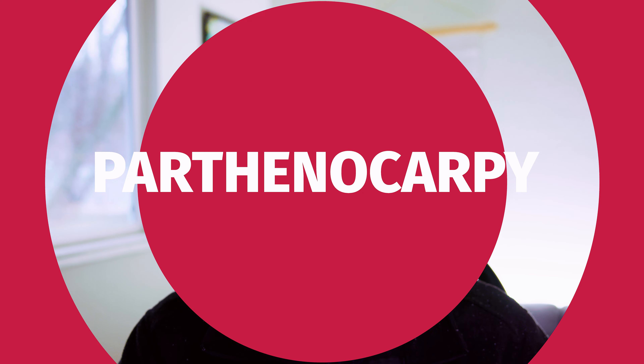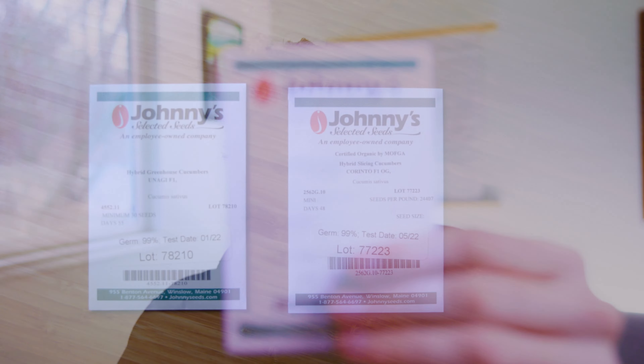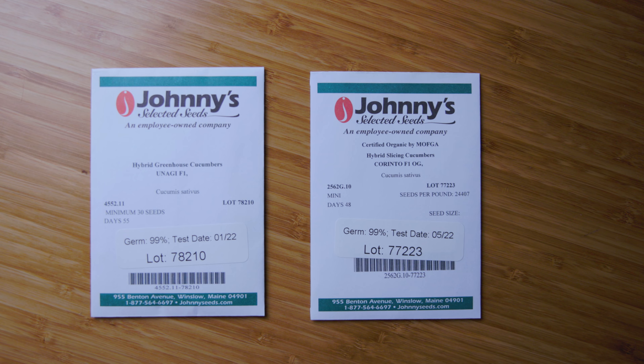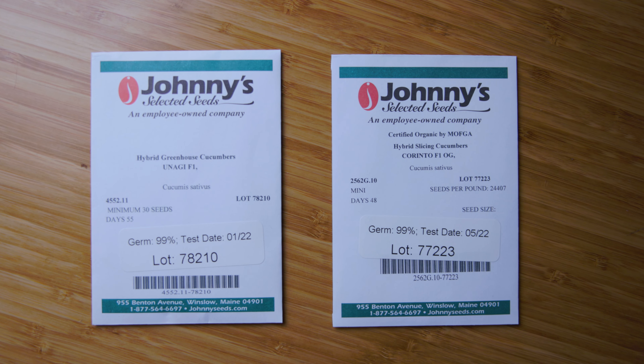Let's get into it. One of my absolute favorite variety traits that I love recommending to people is called parthenocarpy, or a parthenocarpic variety. Take this variety Unagi — it's a cucumber — as well as this variety Carinto, also a cucumber. I picked up both of these from Johnny's this year, and one of the big reasons I chose them is that they are parthenocarpic.